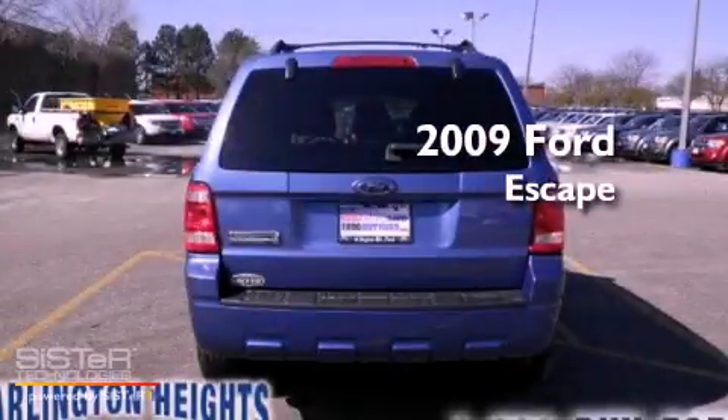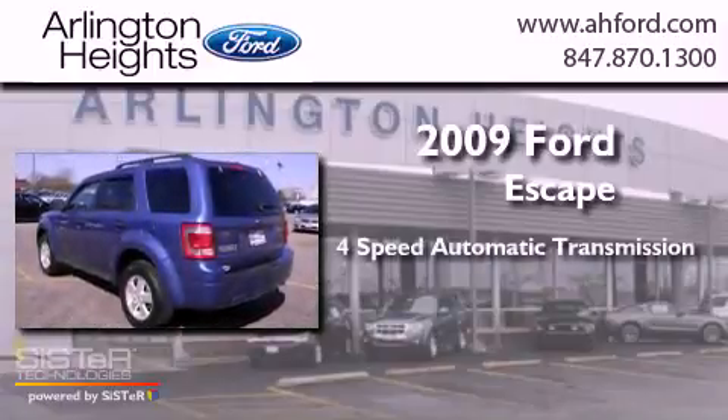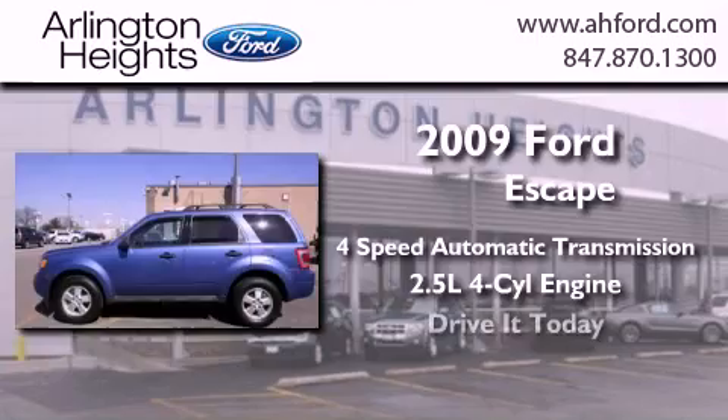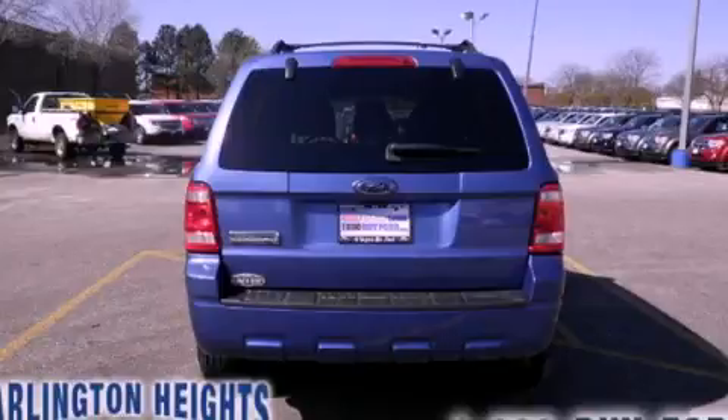This is a 2009 Ford Escape. This crossover has an automatic transmission and an inline four-cylinder engine. This vehicle is sure to sell fast. Call and arrange your test drive today.